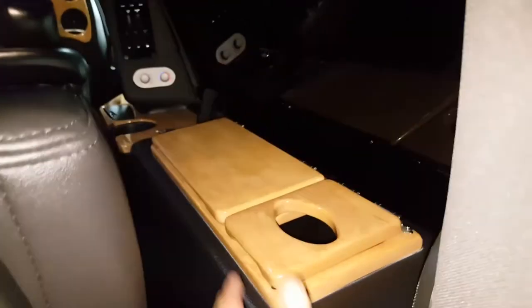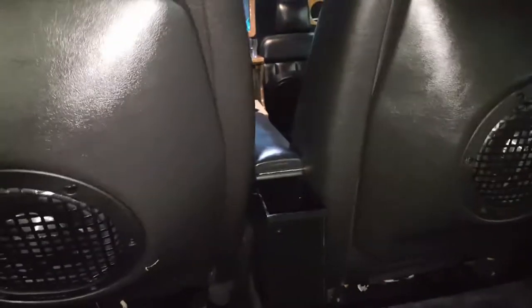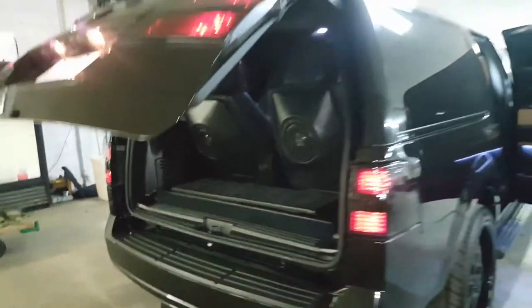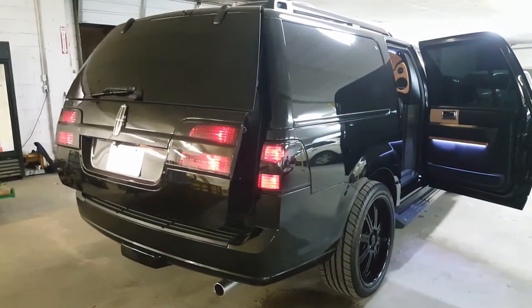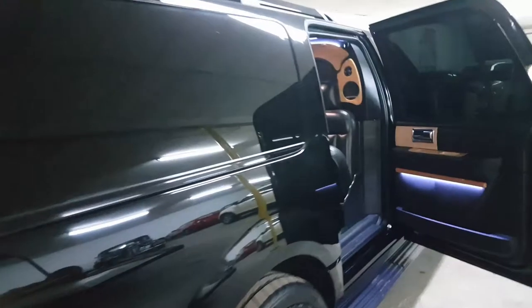Between the seats you have a trash area, a storage right here, another storage up here, multiple cup holders, and another storage right here. Let's go inside and sit down and play with the buttons. Push the button — drops the tailgate. And there's also a tailgate control for the driver on the dashboard.